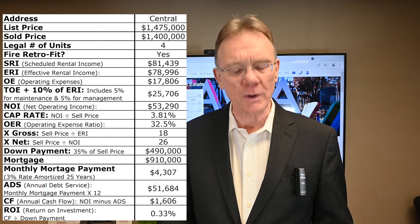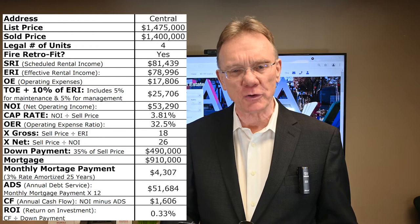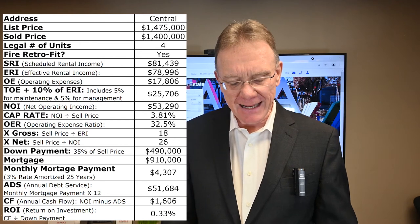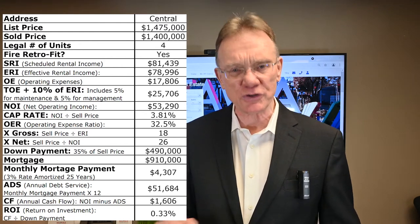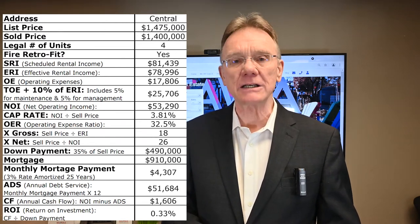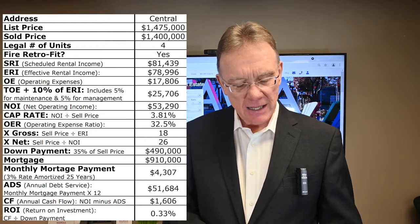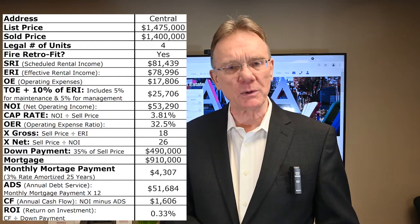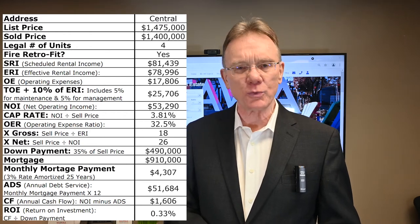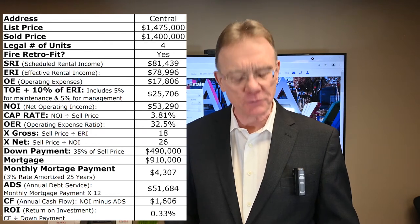This building was listed for $1,475,000 and it sold for $1.4 million on the nose. It was a legal four unit, it was fire retrofit. It had a scheduled rental income of $81,000 and the effective rental income was about $79,000. The total operating expenses, when we add in 5% for maintenance and 5% for management, was almost $26,000.